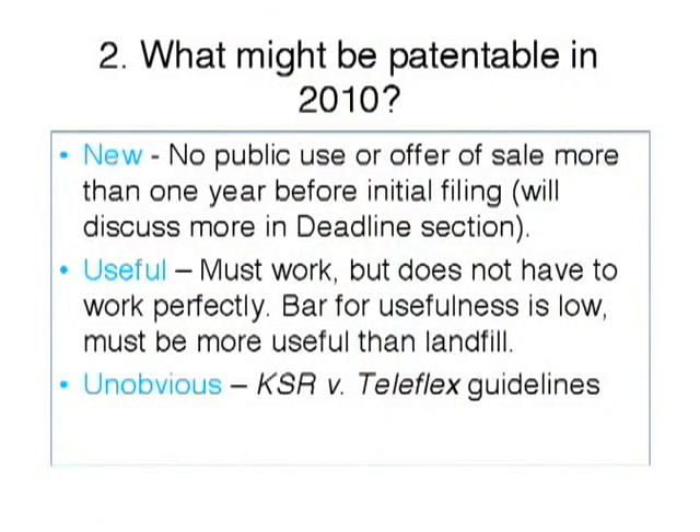Number two: what might be patentable in 2010? Various clients will come into your office, show you a gadget, and ask, 'Is this patentable?' Probably your best answer, if you're not a registered patent attorney, is to say go ask a registered patent attorney. It's hard to say unless you're doing this day in and day out because the law changes. But if they pressure you, you may want to give them some general guidelines so you don't get their hopes up too high. Generally, in the last five to ten years, patents are more difficult to obtain than they were in the past.